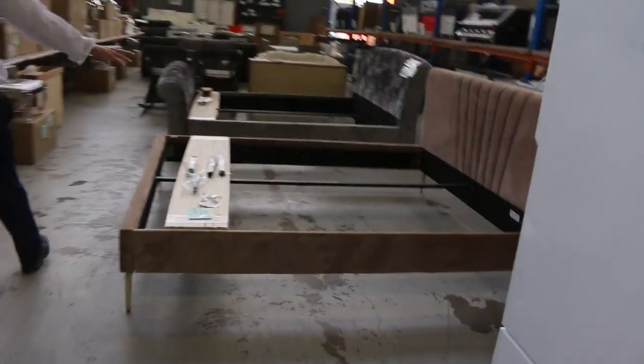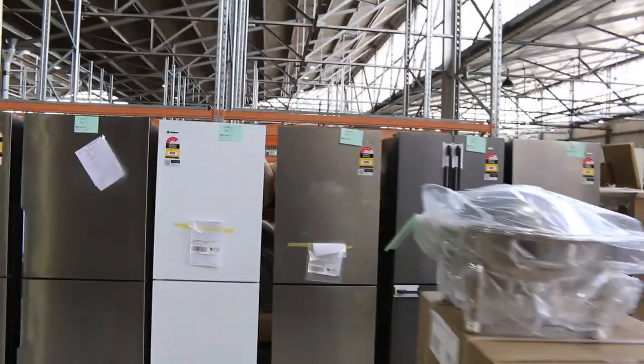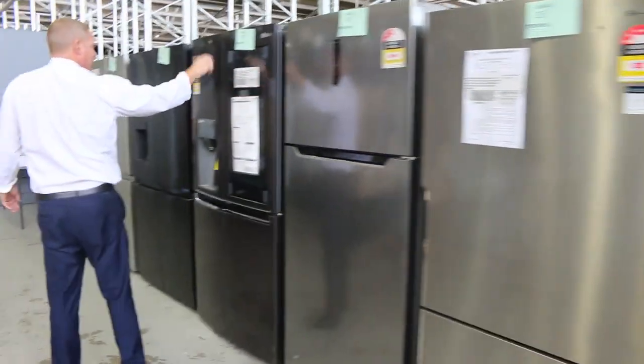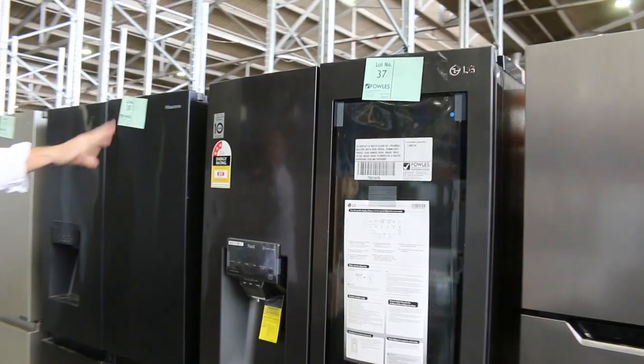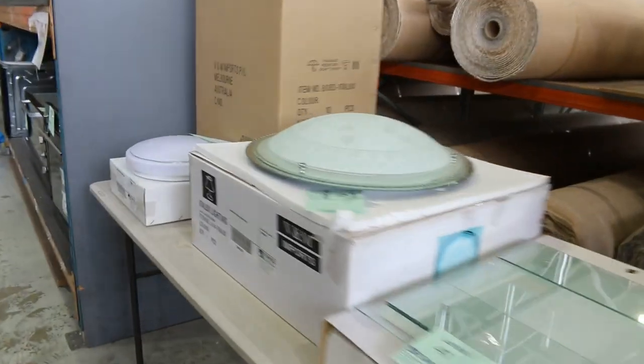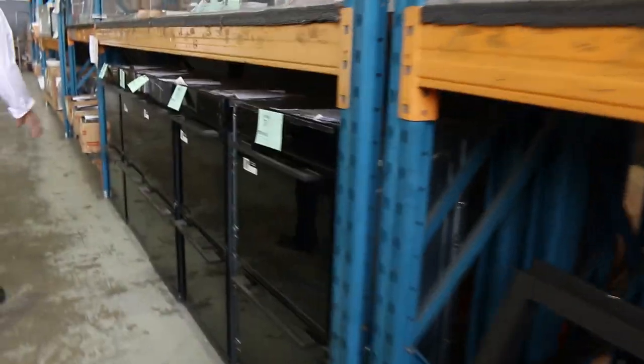A couple of nice king size bedroom sets, and possibly some queen size as well. Down through here there are more beautiful fridges. One that caught my eye is the beautiful LG matte black in the 847-litre version — that's lot 37. A similar unit at lot 40, nice to have with the tap window. There are also domino wok burners — about $1,500 in the shops — and you'd be bidding around $100 to $150 on those.